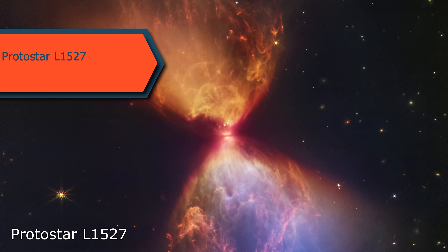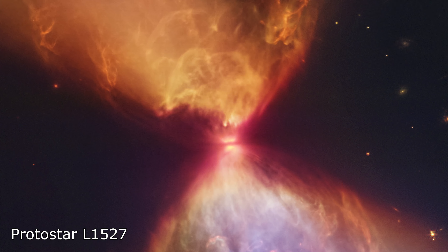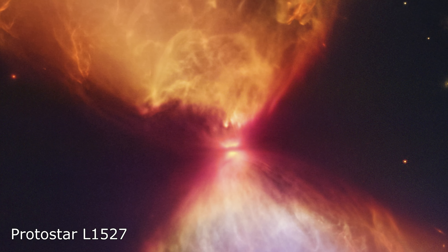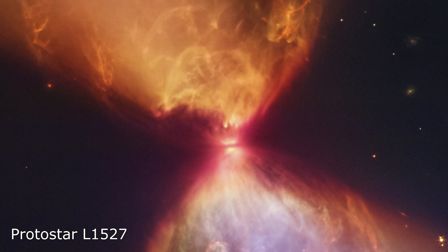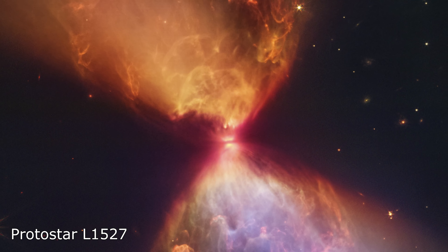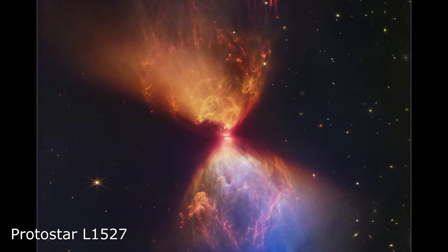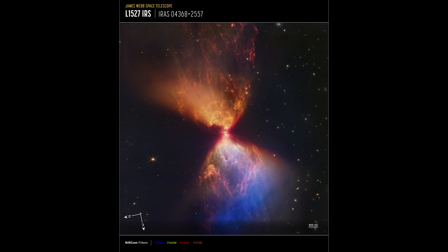The Webb Telescope has captured a breathtaking image of Protostar L-1527, located 460 light years away from Earth inside the dark cloud L-1527. The image reveals a fiery hourglass with a dark neck concealing the protostar, which is surrounded by a protoplanetary disk with cavities illuminated by light emanating from the protostar. Webb's image offers a unique perspective on the formation of stars and reveals previously unseen characteristics of this young star. L-1527 is only around 100,000 years old, making it a Class 0 protostar — the earliest stage of star formation — and it does not yet produce its own energy through hydrogen nuclear fusion.